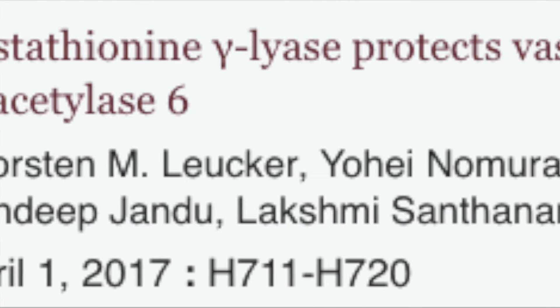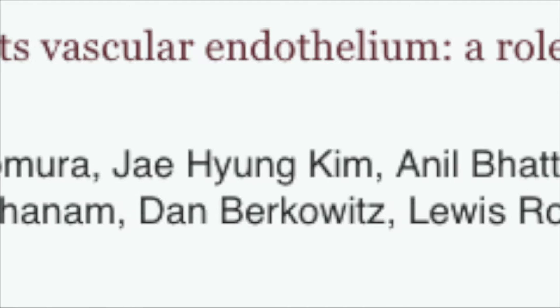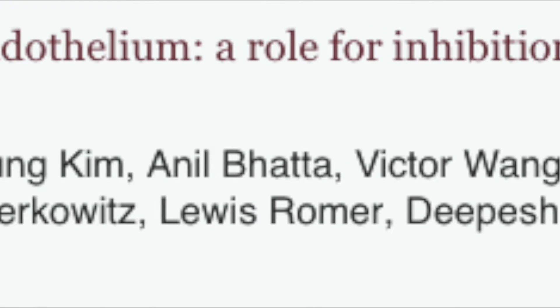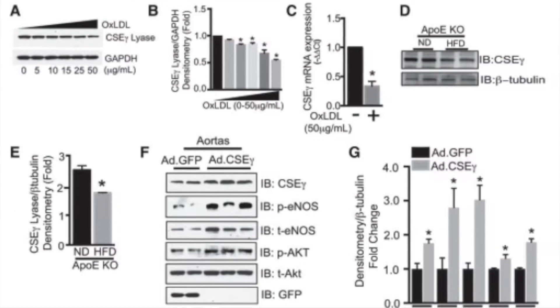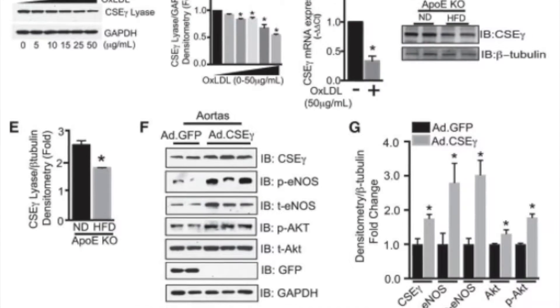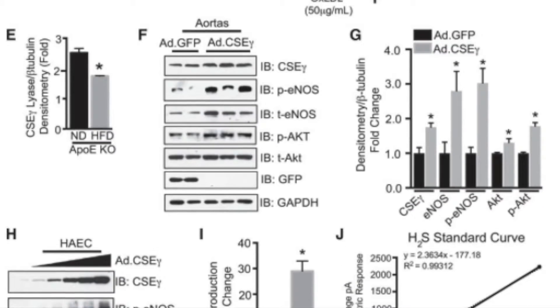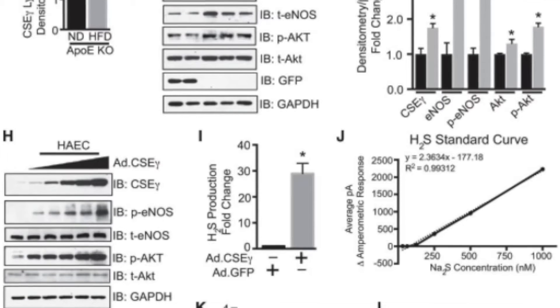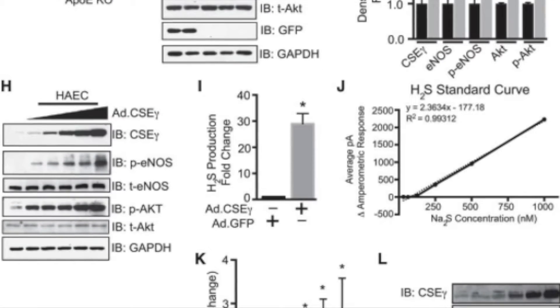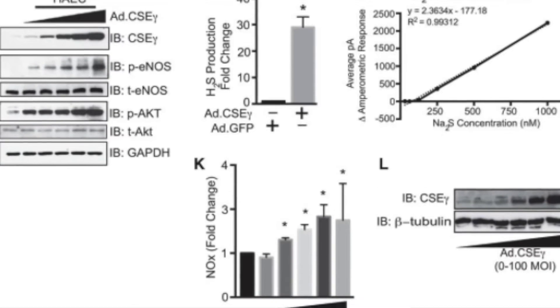Luther et al determined the role of specific histone deacetylases, or HDACs, in the regulation of endothelial cystathionine gamma-lyase. Reduced CSE gamma mRNA expression and protein abundance were observed in human aortic endothelial cells exposed to oxidized LDL, and in aortas from atherogenic apolipoprotein E knockout mice fed a high-fat diet compared with controls.